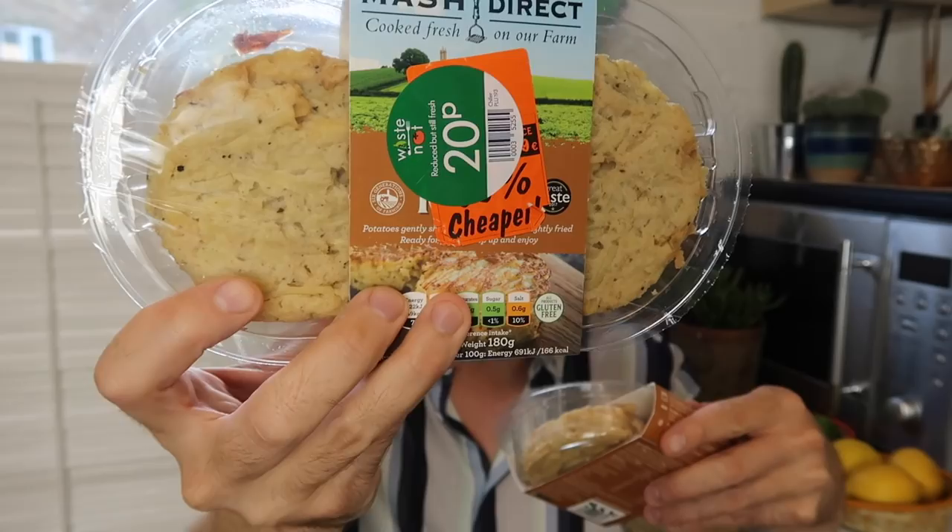Next thing I got was an absolute bargain — this was 20p, so it went in my basket regardless just because of the price. It's Mash Direct, cooked fresh on their farm, and these are little potato rostis I'm guessing. I got two of those at 20p each. I'm thinking: get one of those free-range eggs, fry it, stick it on top with a bit of spinach. I don't even know what that meal would be — would that be like a brunch? But that's what I've got in mind.